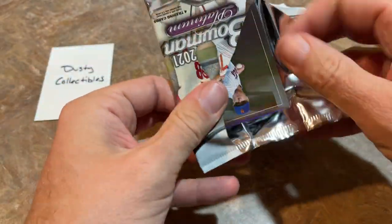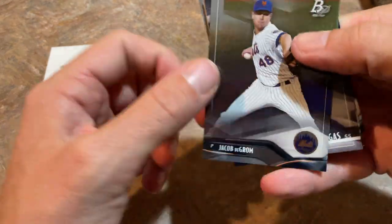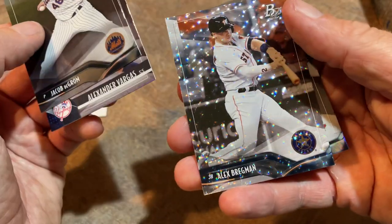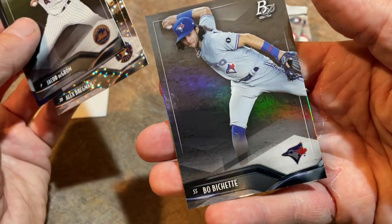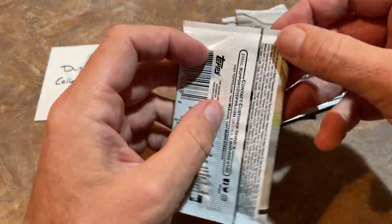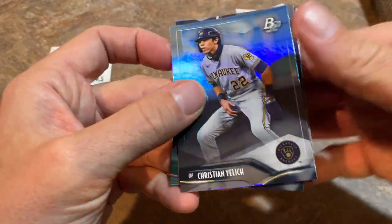I mean, I know it's called Bowman Platinum and everything, but there's nothing too crazy about it. There's a Jacob deGrom leading things off. We've got Alexander Vargas from the prospect set. We've got our first Icy — it's going to be an Alex Bregman. And a nice Beau Bichette. That's a nice card right there — Beau Bichette making an off-balance throw across the diamond. I feel like Beau Bichette cards are really going to be ones you want to look out for.